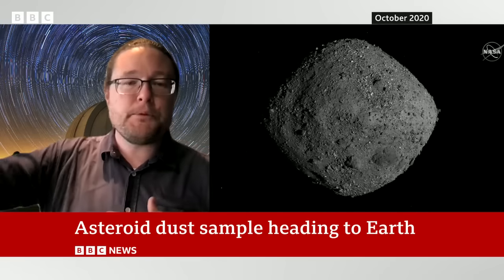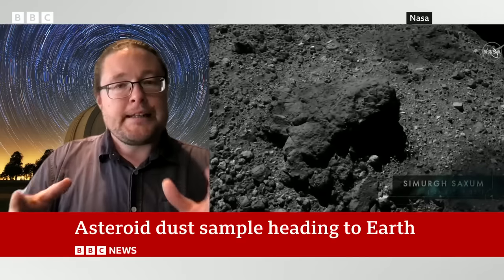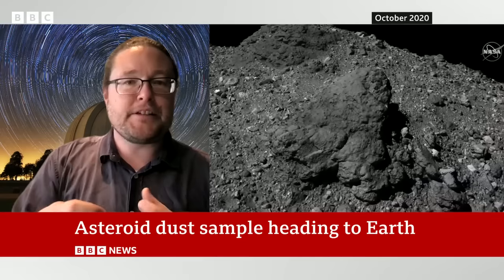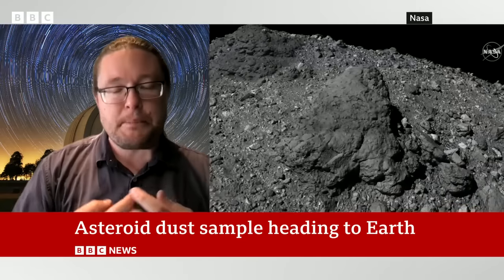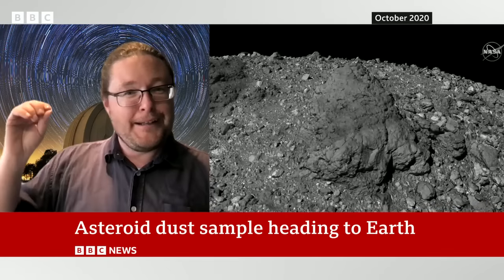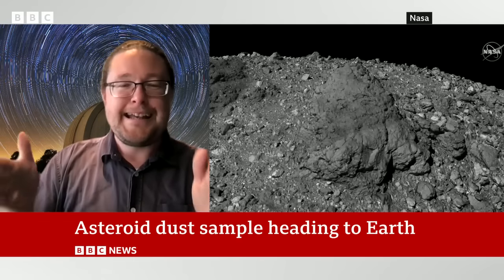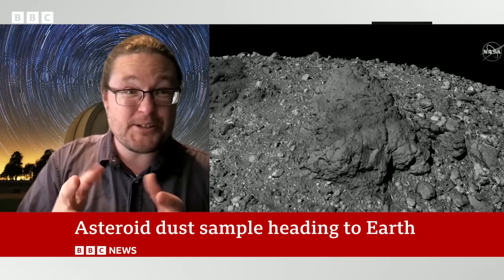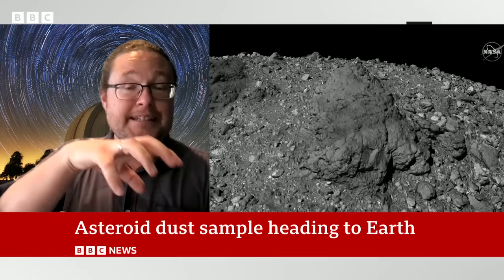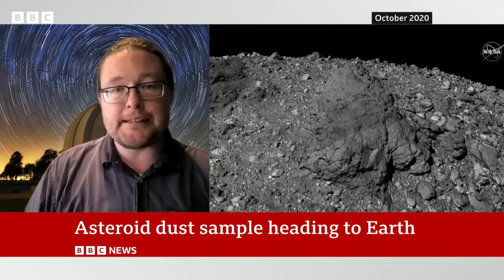So the probe, OSIRIS-REx, left the Earth, traveled this huge distance of nearly 2 billion kilometers, and reached asteroid Bennu. Its goal was to go down to the surface, where it had this little hose that essentially puffed and vacuumed up the samples. They hit the target within about 90 centimeters of the center — traveling nearly 2 billion kilometers to something only a few hundred meters wide, landing within 100 centimeters to collect the sample. The samples were vacuumed up into a sealed container, which then left the asteroid to make the return journey back — which we're going to see this Sunday.